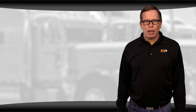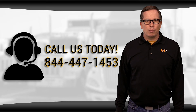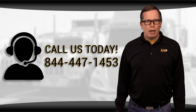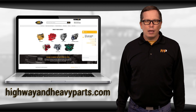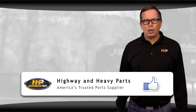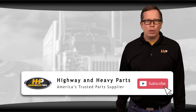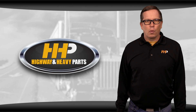Our mission is to take the risk out of buying diesel engine parts for our customers. So if you're looking for affordable OEM quality diesel engine parts with expert advice on the other end of the line, we're here to help. If you have any questions about these parts or any other diesel engine components, you can call us or any of the other ASE certified parts technicians at 844-447-1453, or you can chat with us online at highwayandheavyparts.com. Be sure to like this video and hit the subscribe button on YouTube and Facebook to stay up to date on all the news and information from Highway & Heavy Parts. From diagnosis through delivery, we're Highway & Heavy Parts.